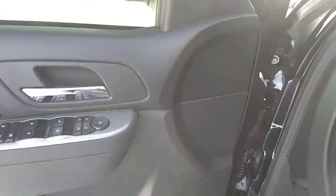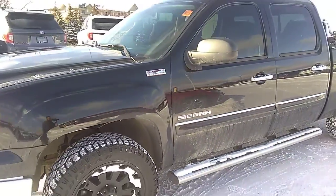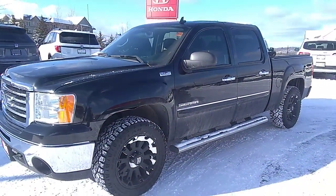So if you have any other questions about this 2013 GMC Sierra, please reach out to us at Huntsville Honda Drive Muskoka. Have a great week and we'll see you soon.